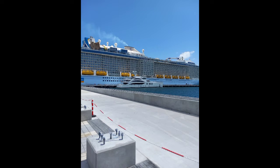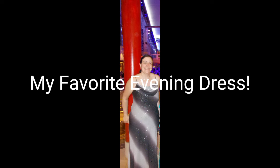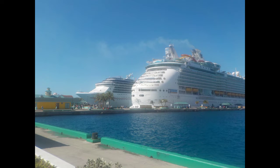First, you want to make sure that you pack an evening dress. Usually on a cruise with about seven nights, there are usually about two formal nights. So you can pack one dress, but I've seen a lot of people pack two just in case something happens to one of them.